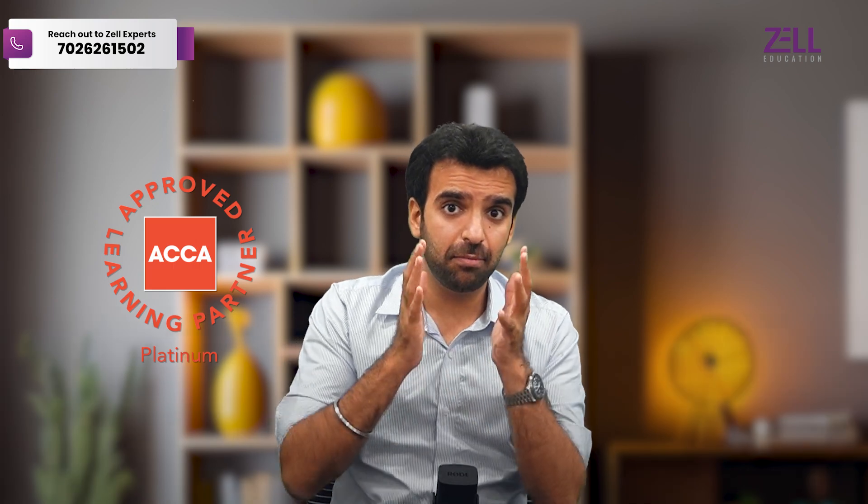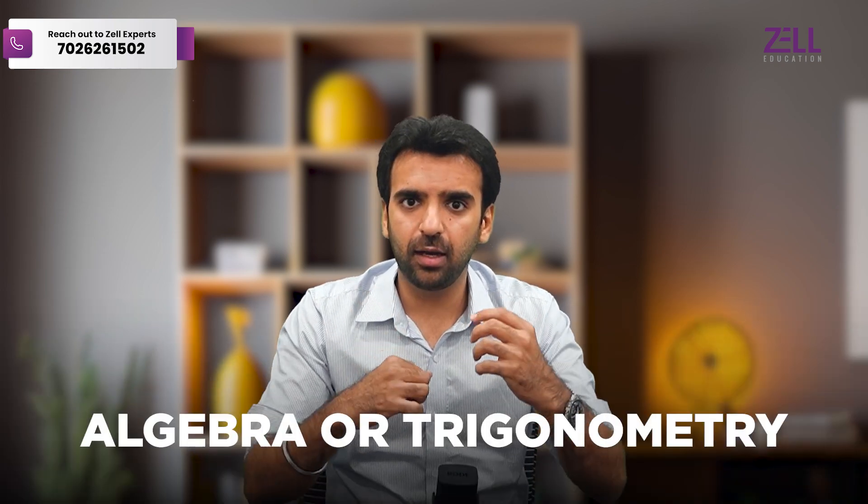The simple answer is no — ACCA does not really have the maths that you are thinking. Because it's a finance and accounting course, it's great if you're decent with math when it comes to the basics of addition, subtraction, multiplication, and division. But it doesn't have the elaborate algebra or trigonometry, those kinds of mathematics where you have to memorize formulas.